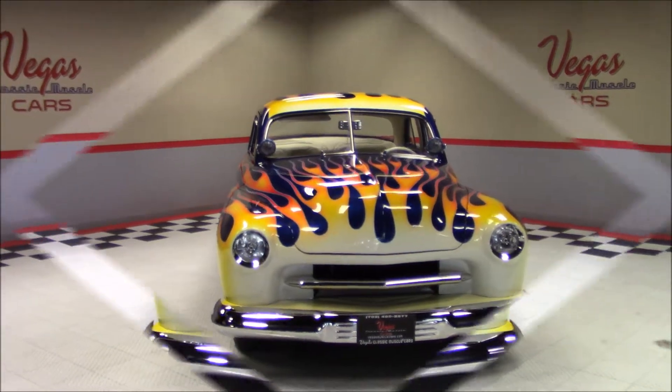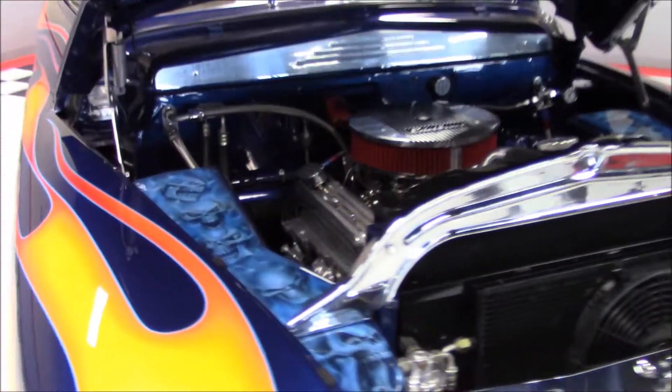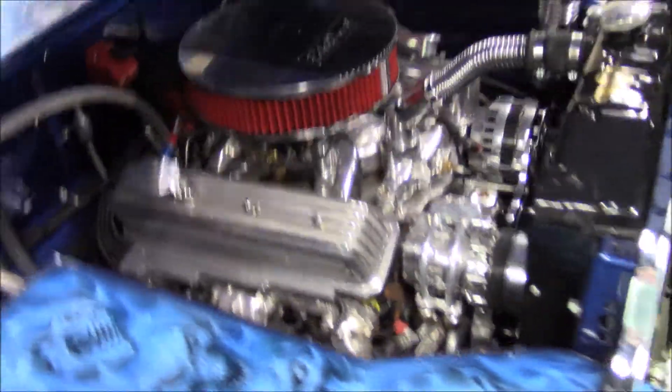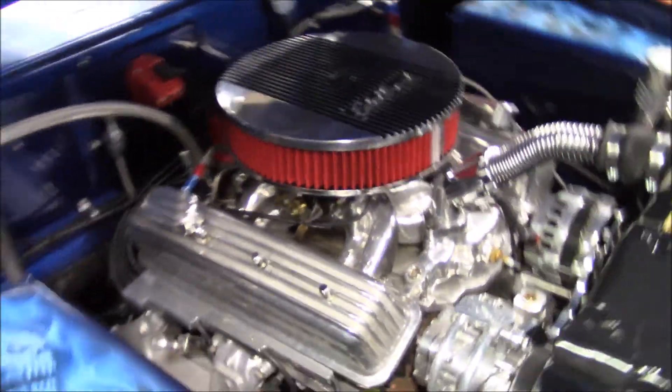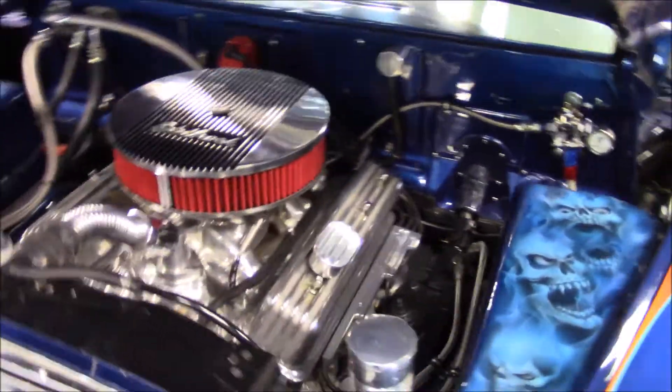Under the hood is a 350 cubic inch V8 engine backed by a turbo 350 automatic transmission. This car also has dual exhaust with Hush Power Flowmaster mufflers, air conditioning, power steering, and power front disc brakes.